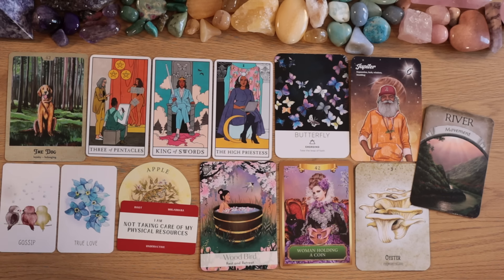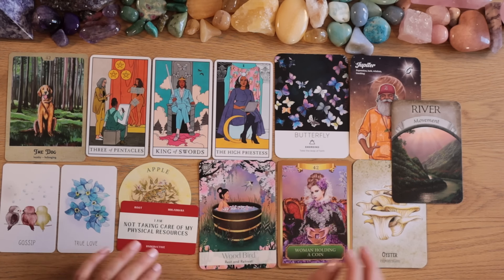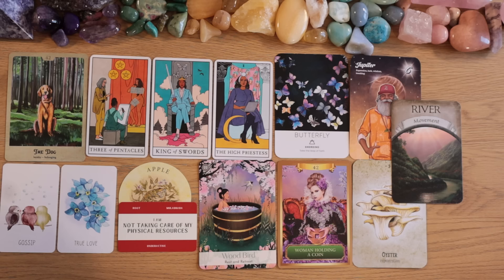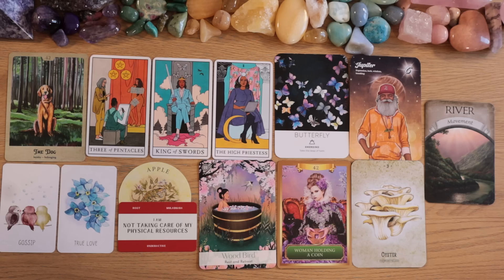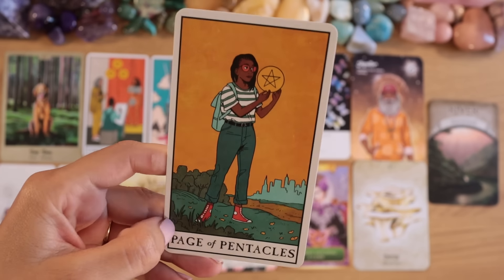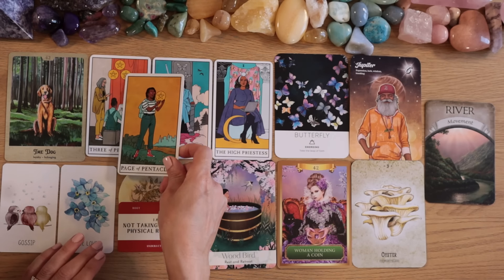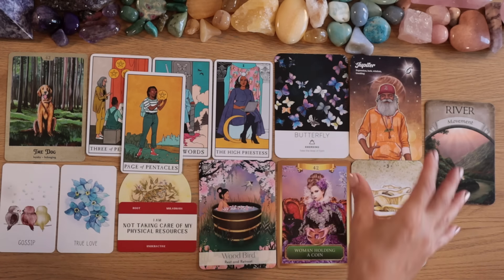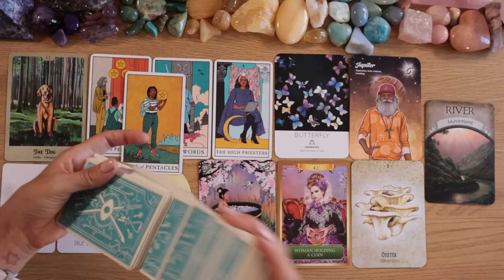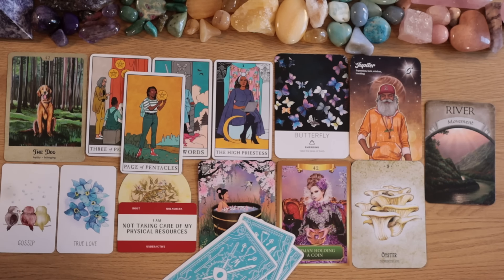Pile one, it feels like you're in a good place — certain minor adjustments are needed to make the energies move. Look at this Page of Pentacles at the bottom: a new project, a new opportunity, new money coming in. Three of Pentacles plus Page of Pentacles — new energy entering this manifestation. Let's do three more cards.